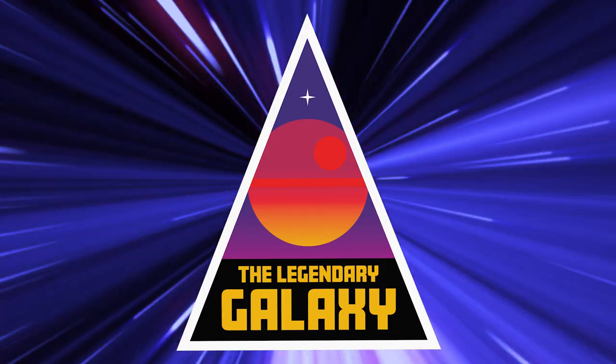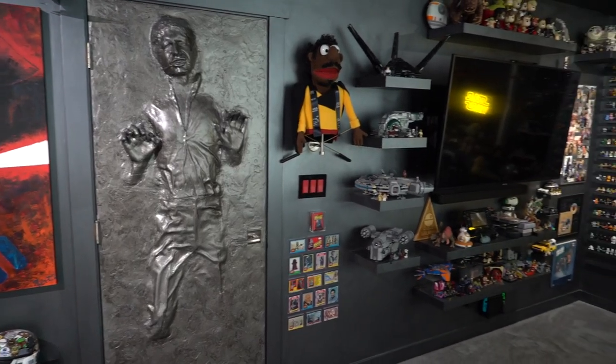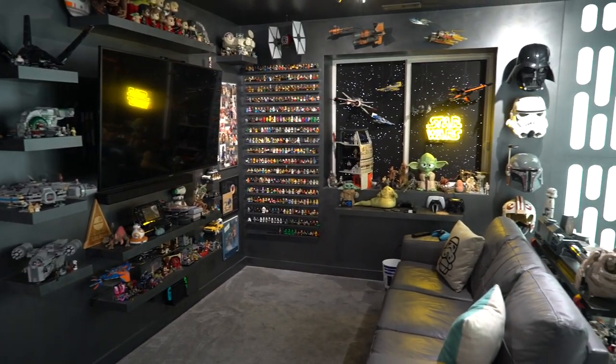Hey everybody, I'm Mitch and welcome to the Legendary Galaxy. It's been a little over a year since I've given you a room tour and I've added lots of fun new things to my room. Join me today on a new room tour. We're just gonna start off with a 360 degree pan of my Star Wars room.